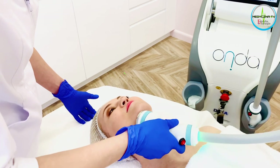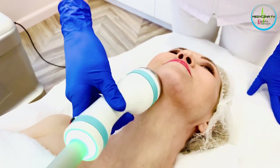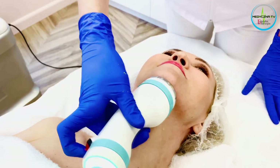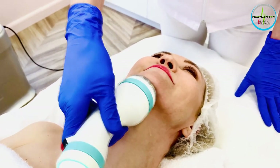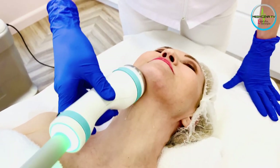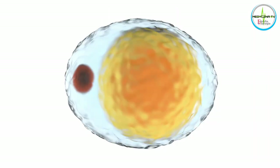Fale przechodzą przez skórę, nie uszkadzają jej, bardzo mocno podgrzewają samą tkankę tłuszczową. Dochodzi do produkcji nadmiernej energii wewnątrz adipocyta, czyli komórki tłuszczowej. Następnie małe pęcherzyki tłuszczu wydostają się poza adipocyta, ale komórka jest na tyle podgrzana i ma tyle energii, że w pewnym momencie pęka i rozpada się.